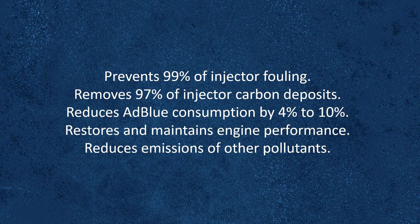Accelion Pro Concentrate Plus also prevents 99% of injector fouling, removes 97% of injector carbon deposits, reduces AdBlue consumption by between 4% and 10%, restores and maintains engine performance, and reduces emissions of other dangerous pollutants.